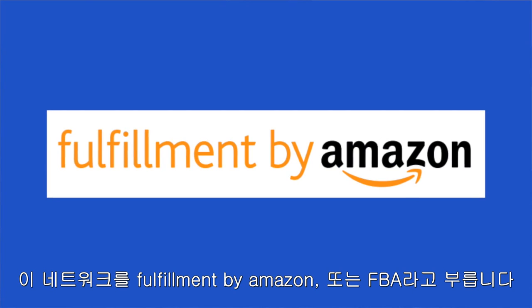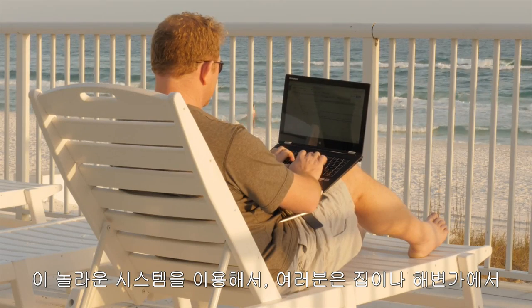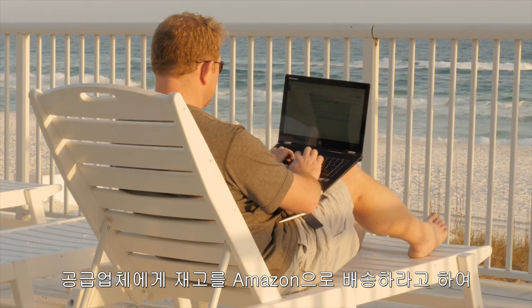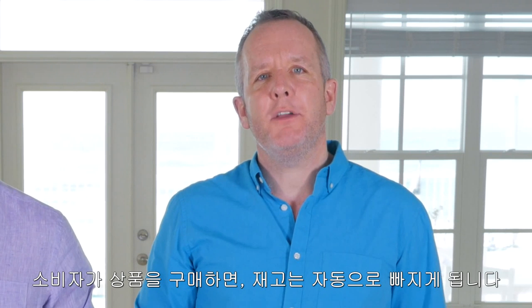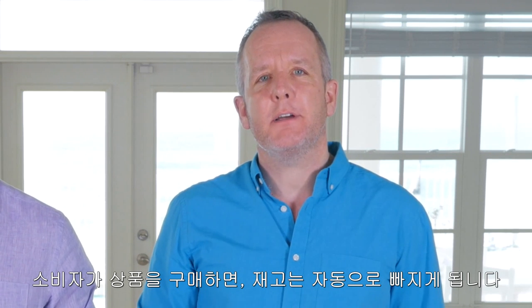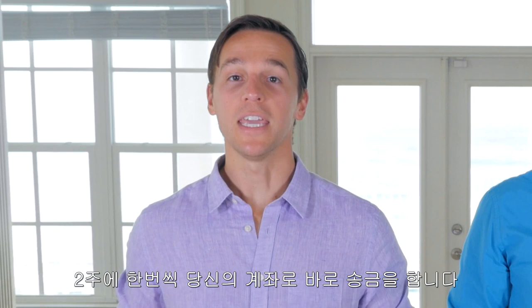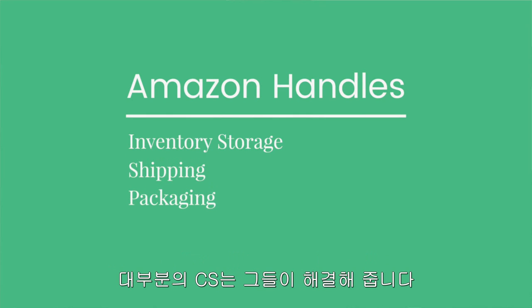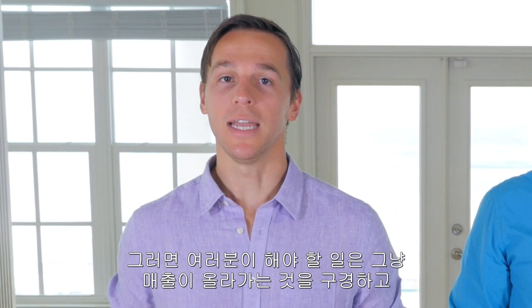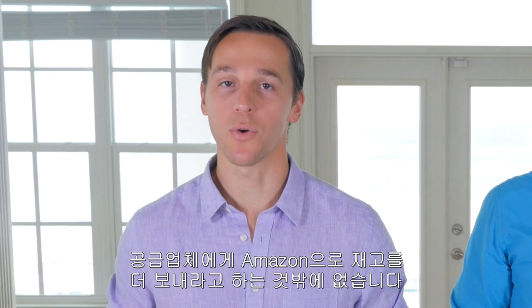This network of warehouses is called Fulfillment by Amazon, or FBA. With this incredible system, you can sit at your home or on a beach and have your supplier send inventory to Amazon and you produce sales without doing anything. Once you have your supplier send some inventory to Amazon, whenever someone buys your products, the inventory is automatically deducted from your stock. Then Amazon credits you with the sale and every two weeks deposits the money right into your bank account. They even take care of almost all of the customer service because they're handling all the inventory storage, shipping, packaging, and fulfillment. Your entire business ends up being just watching your sales roll in, checking when your inventory is getting low, and emailing your supplier to send more inventory to Amazon.